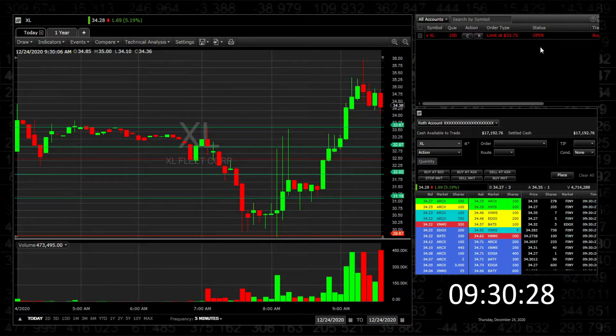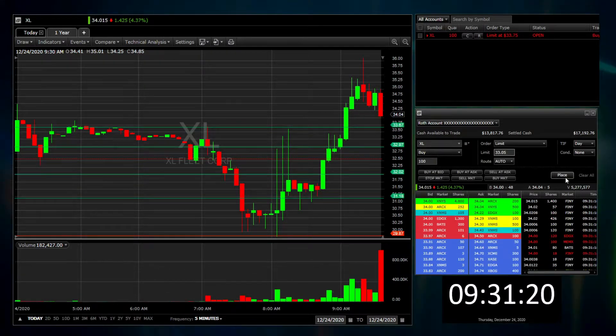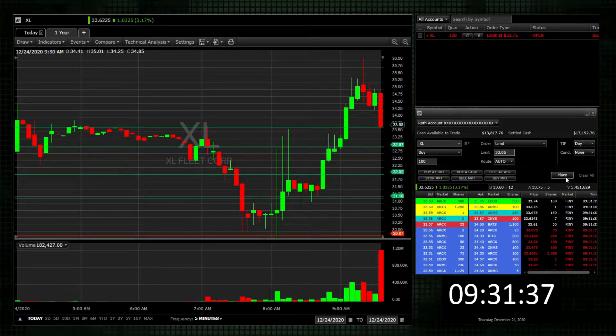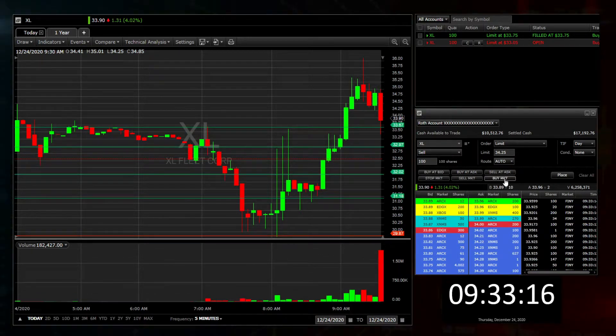The market is open. Putting my entry around $33.75. If $34 breaks, I'll probably get my entry. I'll wait. Looks like I may get my add — it again bounced off the $34.00 area. I'm in. I'm watching. I'm not selling. I just want to give it some more time.